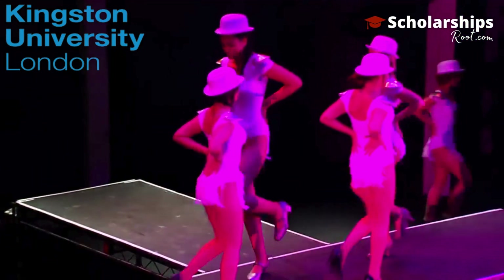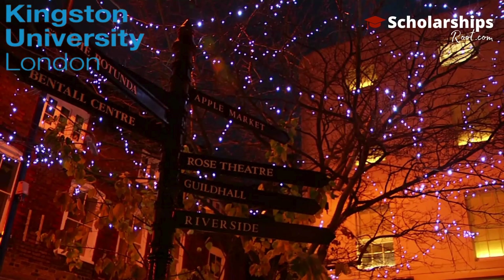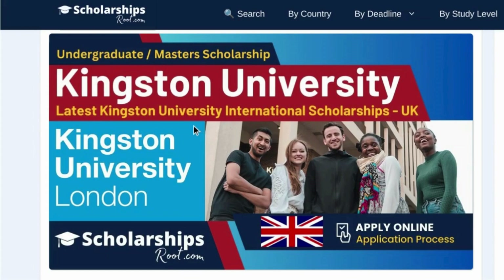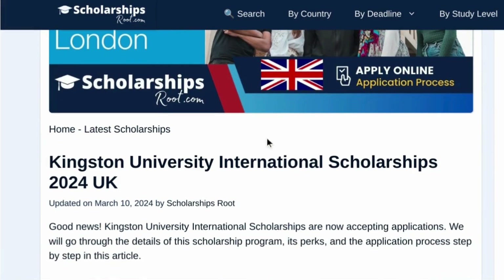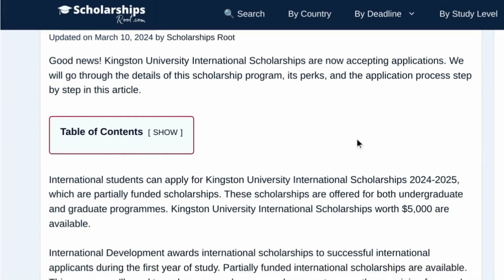Kingston University is a member of prestigious organizations such as the European University Association, the Association of Commonwealth Universities, and the University Alliance Group. International students can now apply for the Kingston University Scholarship for the academic year 2024-2025. These scholarships are partially funded and are available for both undergraduate and graduate programs, valued at £5,000 each.